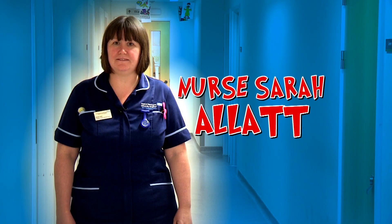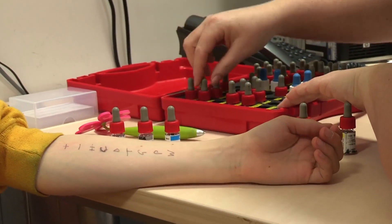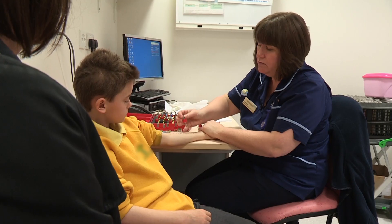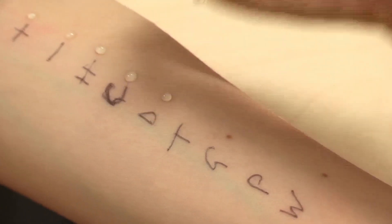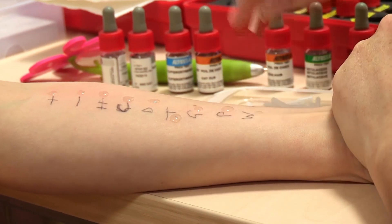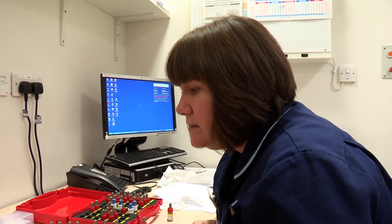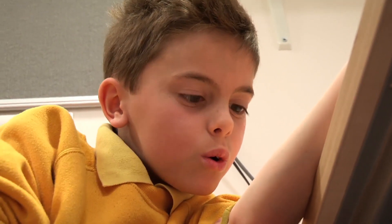Allergy specialist nurse Sarah is putting a variety of allergy samples onto Max's arm to see which ones get a reaction. It's not just food types — she's also testing for things in the environment, including dogs, cats, grass and tree pollen. Max just has to wait 15 minutes for the reaction to show up. A white bump shows there's an allergy.